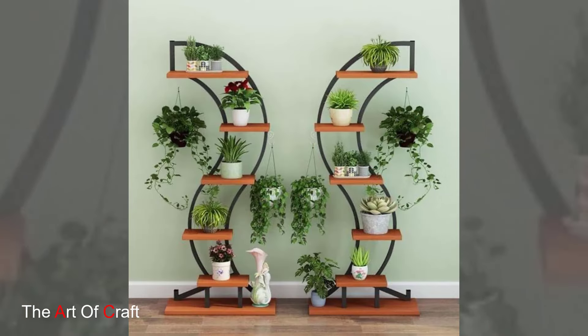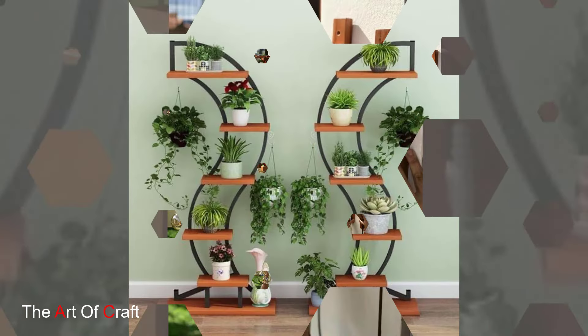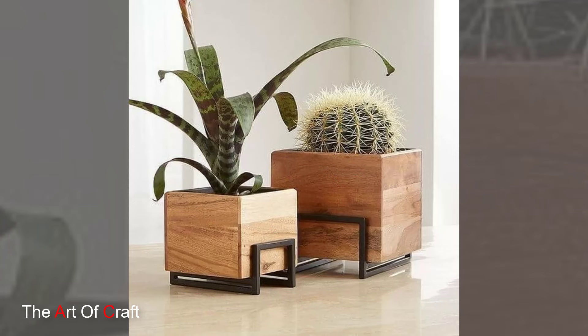Think sleek walnut credenzas, plush armchairs with splayed legs, and minimalist coffee tables. Scandinavian furniture embraces simplicity and functionality, featuring light woods like beech and pine, clean lines, and pops of color. Streamlined sofas, low-profile coffee tables, and multifunctional storage units are hallmarks of this style.